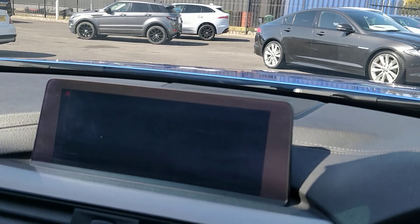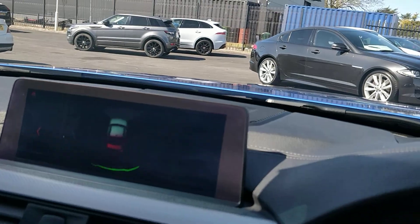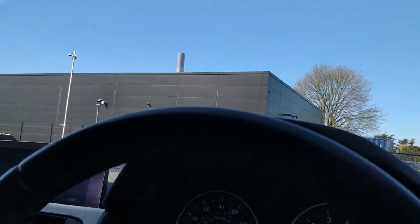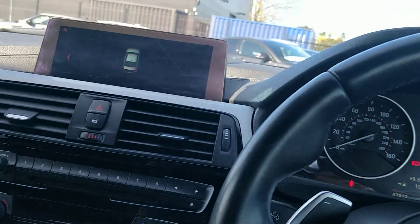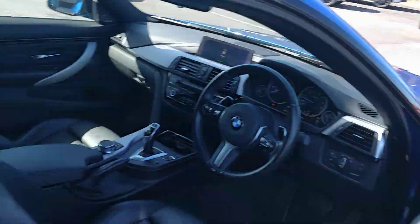We get front and rear parking radar with visual indicator. They just look great, they drive great. There's the HK sound system — a lovely bit of kit.